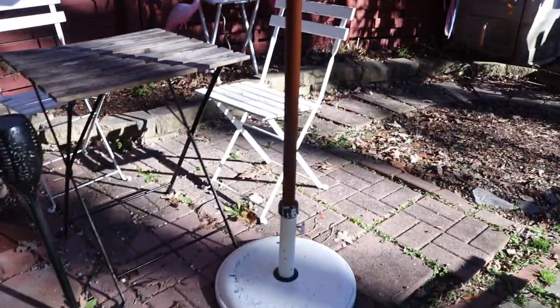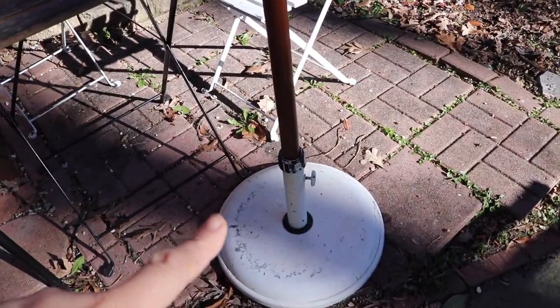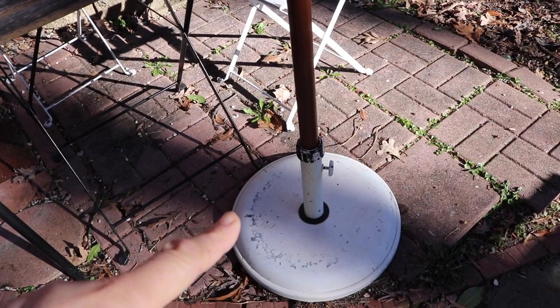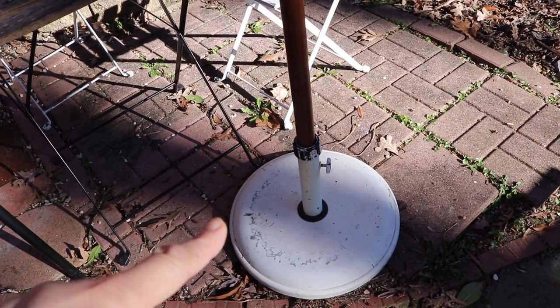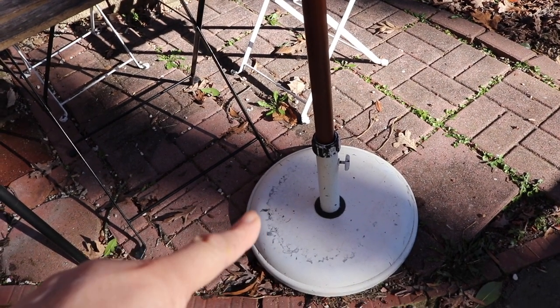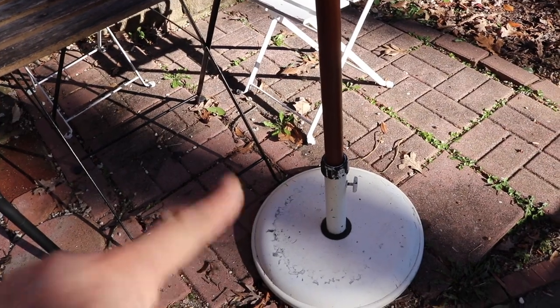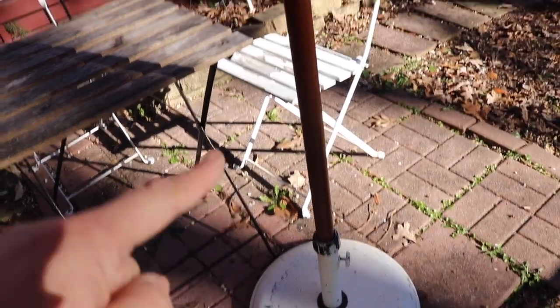The base doesn't come with the umbrella, so you're going to need one. I recommend a base of at least 30 pounds — this is a 35-pound base, which works perfectly — but don't go for a lightweight base because this is a heavy umbrella, which is good because it means it holds up.